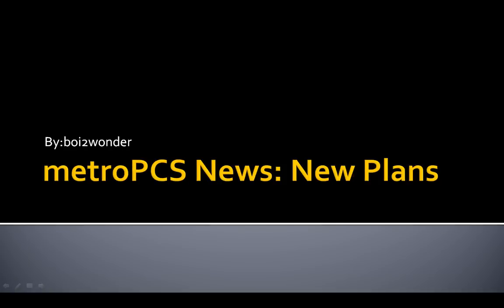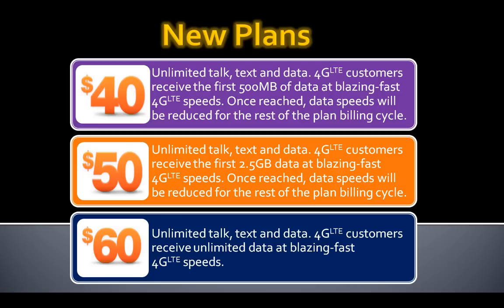Hello guys, this is Boy to Wonder. I know I haven't been putting out videos for a long time — I've been busy with work — but this is a Metro PCS news video. They have come out with some new plans, so let me tell you guys. These are the new plans; they come in three tiers.